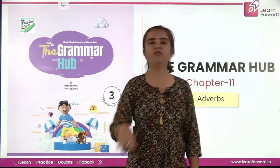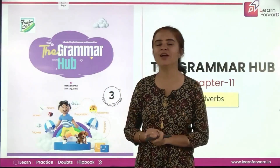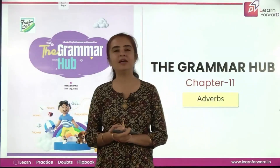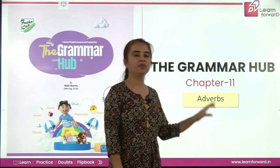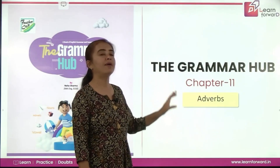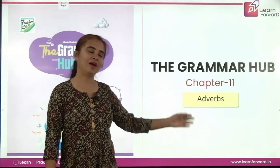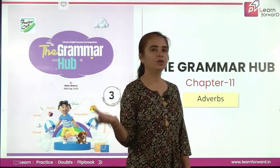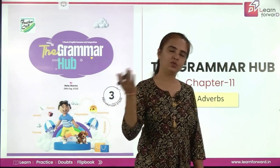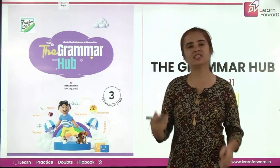Hi lovely little friends. Once again we are together to go ahead on our journey for learning grammar from our platform Learn Forward. We are together with the book The Grammar Hub by Feathercaps for grade 3. Today we are going to learn chapter number 11 — Adverbs. They add more to the meaning of verbs.